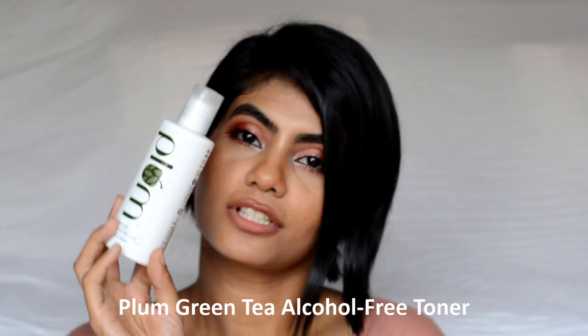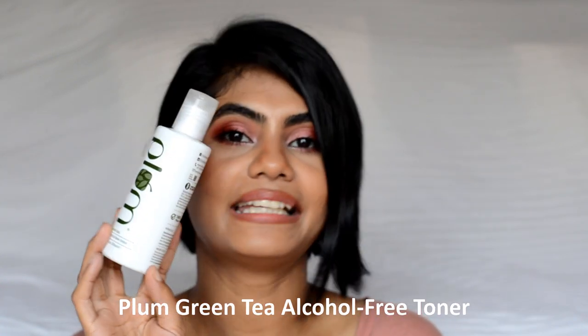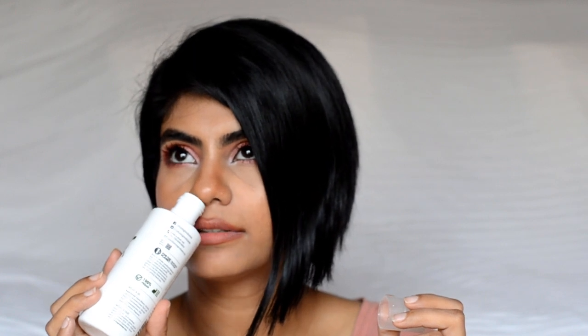For toner, I have used up a bottle of Plum Alcohol-Free Green Tea Toner. If you have oily skin like me, normal skin, or acne-prone skin, this toner is going to help you a lot. It is very gentle on the skin and has a very faint green tea fragrance which is not irritating at all. It removes all the dirt and grime left behind even after washing your face, calms down the skin, and has no alcohol — so you won't feel itchy, dry, or tight after using it.